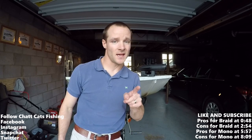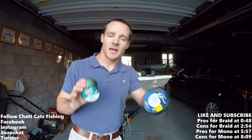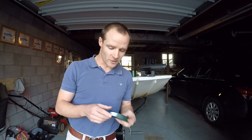What's up everybody, Chat Cats Fishing here. Welcome to today's episode. Today we're going to compare and contrast monofilament fishing line with braided line, talking about the pros and cons of each. Hopefully that'll give you a better idea and understanding of what you need to do when fishing for catfish. Let's go ahead and get started with this tackle talk episode.